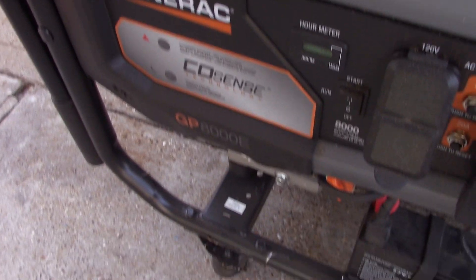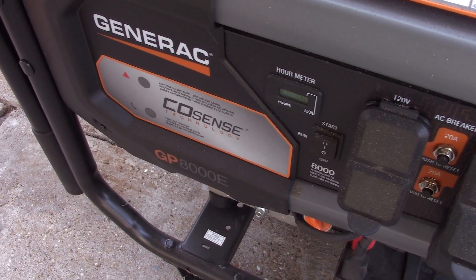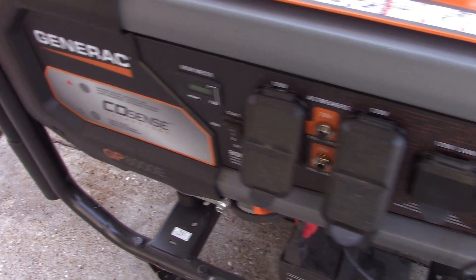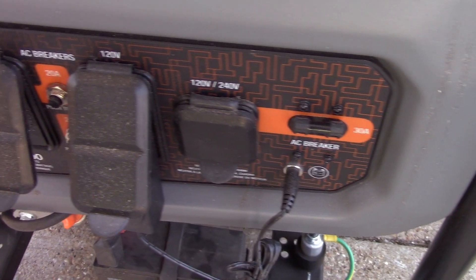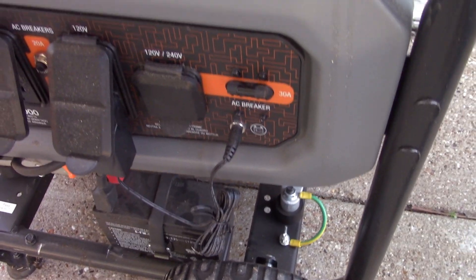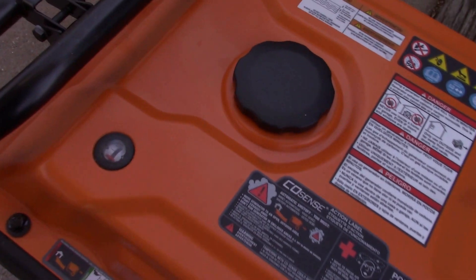I have a Generac GP8000E. I will leave a link in the description for all the specs and stuff like that — no way I can rattle them all off from memory. Here's a quick look at the control panel. It does have electric start. Charged the battery up yesterday using the generator. I ran it for 13.2 hours yesterday, just filled it up with gas.